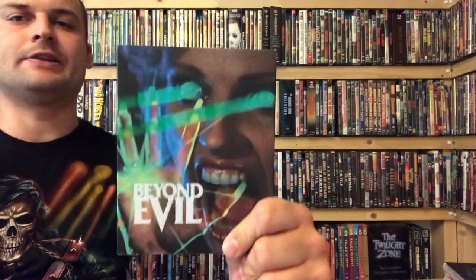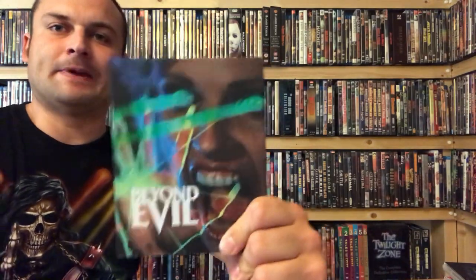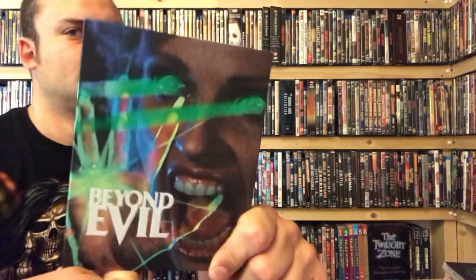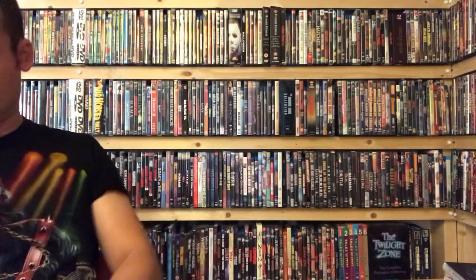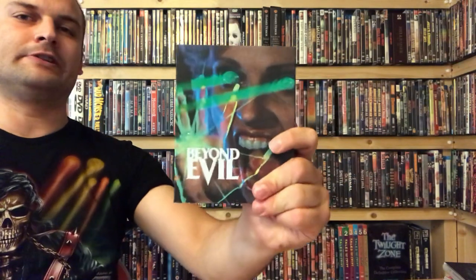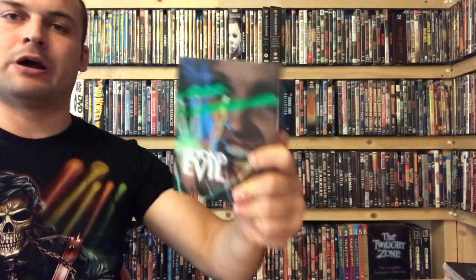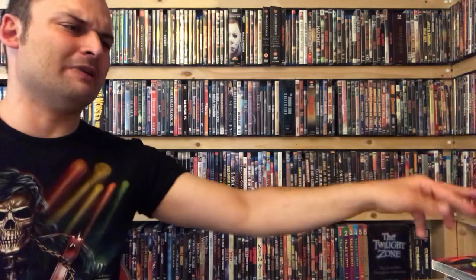Number 7 is Beyond Evil. The main thing I like about this is the laser beams coming out of this woman's eyes, which are embossed — you can see that as I move it around. Some nice coloring on this one with a wraparound sleeve, and on the back you get a continuation of the laser beams. I actually really enjoyed this film; I don't hear many good things about Beyond Evil as people think it's quite slow, but I really enjoyed it.